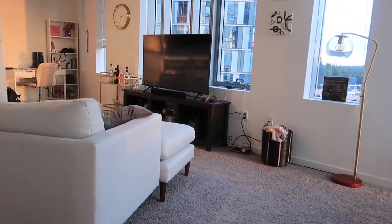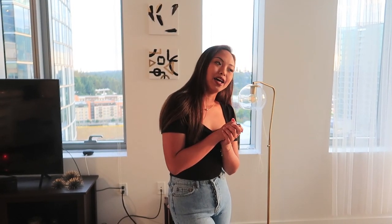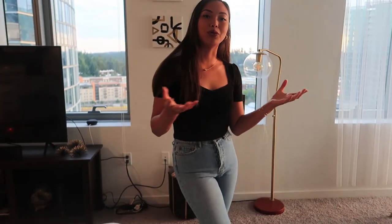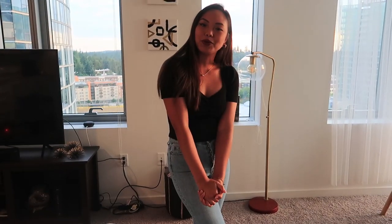That concludes my apartment tour. I hope you enjoyed it. I'm super proud of this apartment — it is the first apartment that I've owned by myself after college. I'm very happy with the way it turned out. I hope you enjoyed this and I will see you next time. Bye!